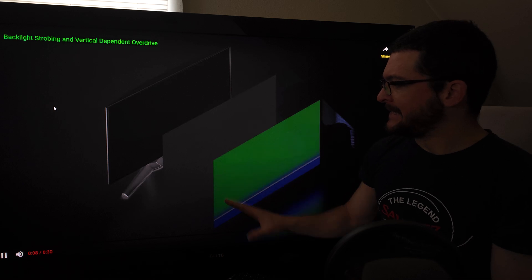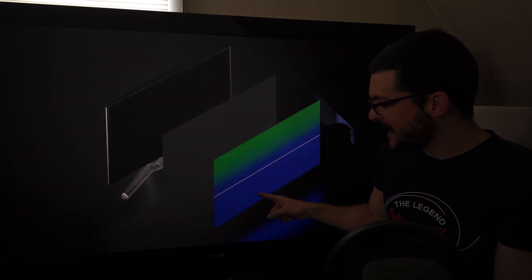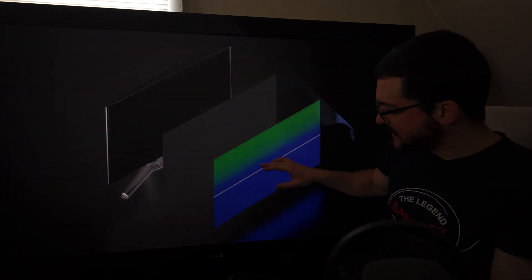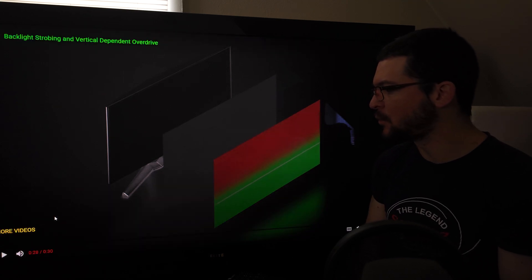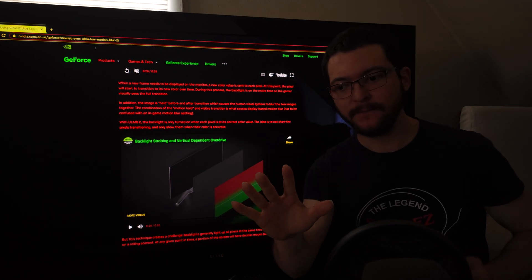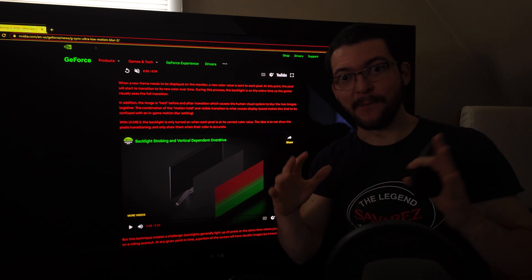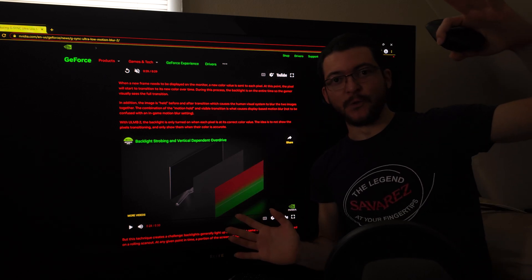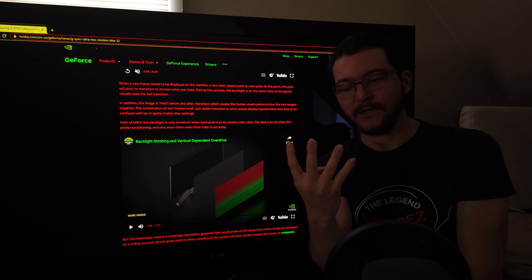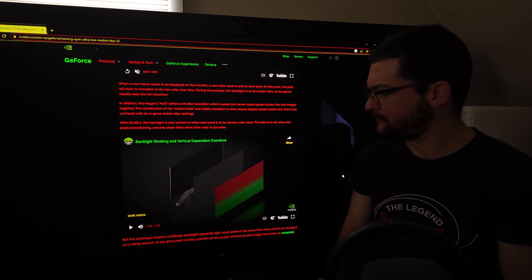Basically the entire backlight is flashing, and here's the key: it flashes at exactly the right time to show you the color you're supposed to see. During the transition you're not going to see anything, which reduces the artifacts — the crosstalk. What this is doing is flashing the backlight for 25% of the frame time. By reducing the persistence — the pixel visibility time — to 25%, you improve the motion clarity 4x. Reduce the persistence 4x, improve the motion clarity 4x.